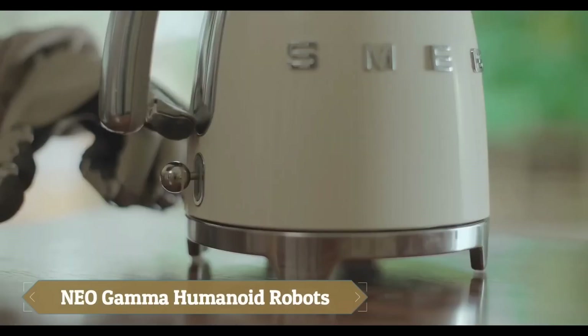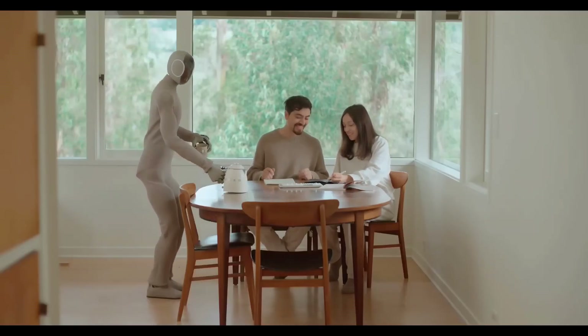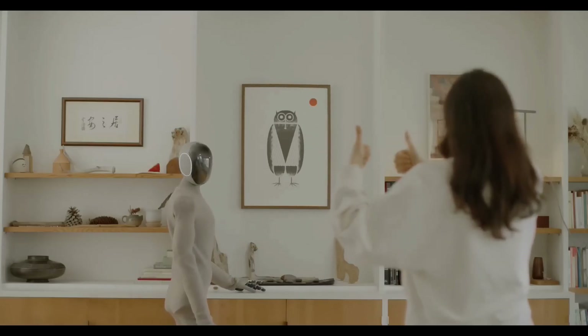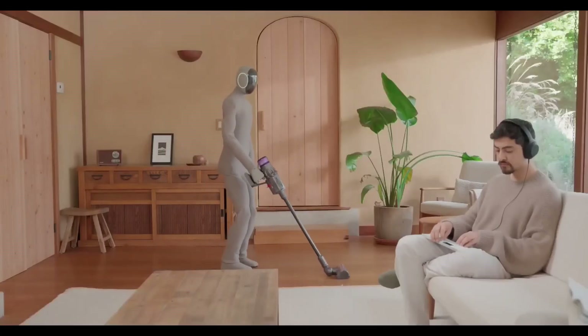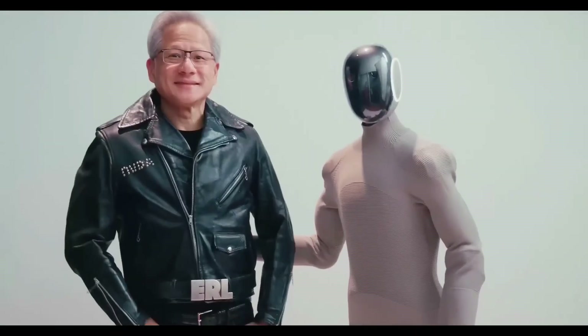NeoGamma is an advanced humanoid robot developed by ONEX Technologies, designed to seamlessly integrate into home environments and assist with daily tasks. Featuring a soft 3D printed nylon knit suit that mimics human movement, NeoGamma offers enhanced performance, reduced noise, and improved safety through tendon-driven joint actuation and soft covers. Powered by advanced neural networks,